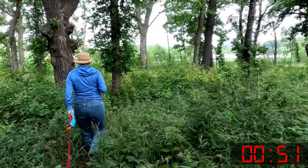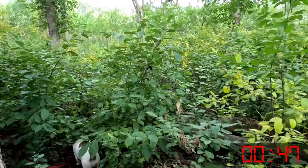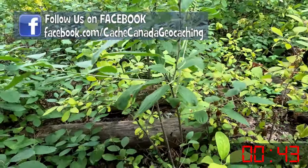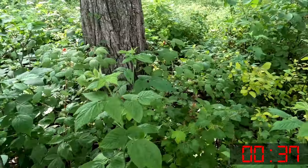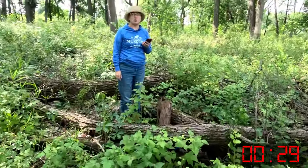Follow the path right by that big tree — there are some logs on the ground. We've got Sydney's dinosaur train. Do you think you see it? Oh, I see it too!